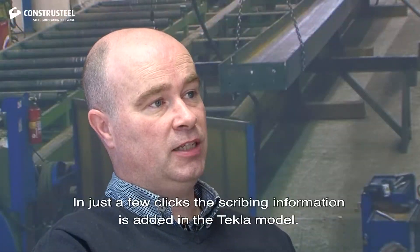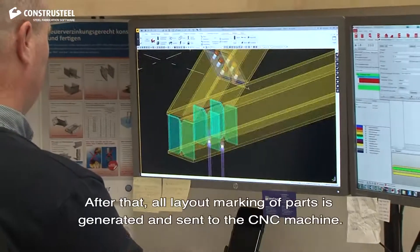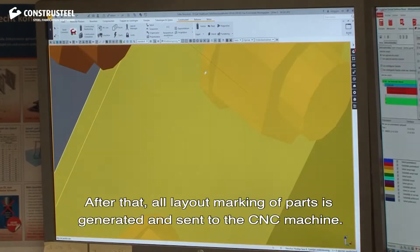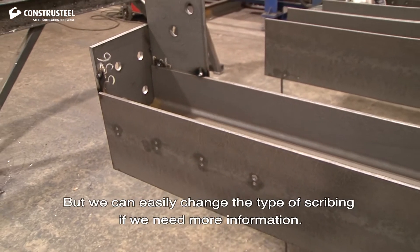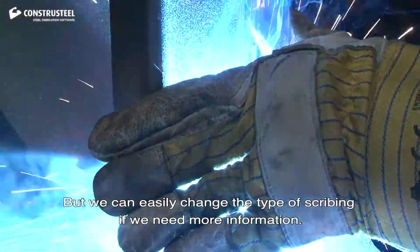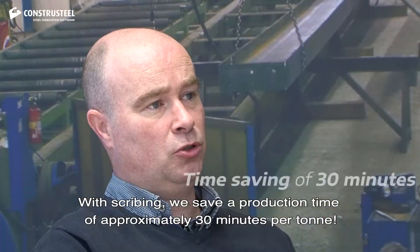In just a few clicks, the scribing information is added in the Tecler model. After that, all layout marking passes are generated and sent to the CNC machine. To scribe as efficiently as possible, we usually use center points, but we can easily change the type of scribing if we need more information. With scribing, we save a production time of approximately 30 minutes per tonne.